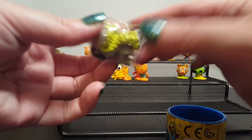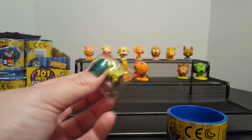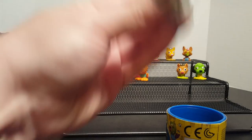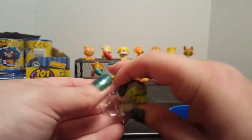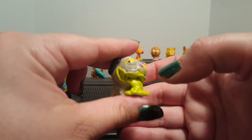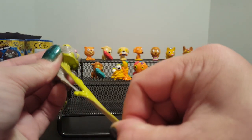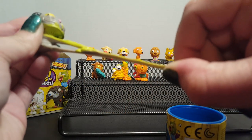First one out is one of the Puglies — and this one is a Sticky. He is gray with green vomit. Look how stretchy he is!